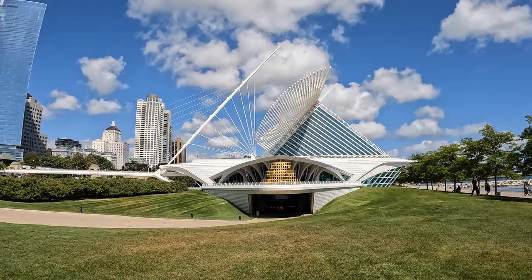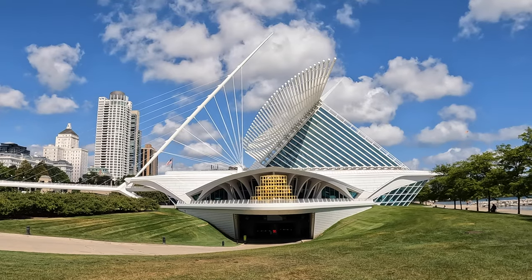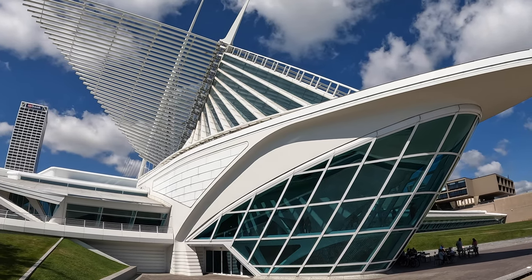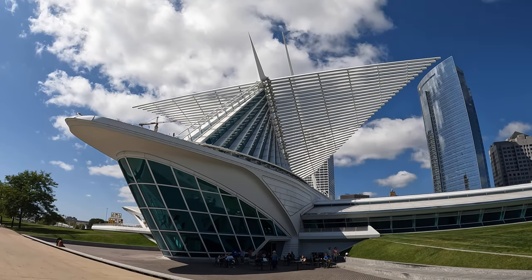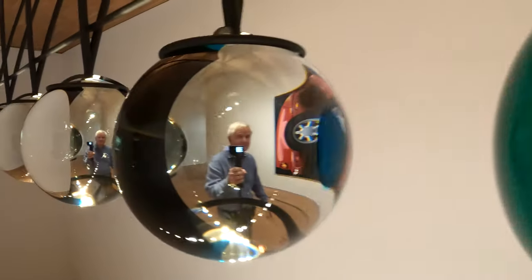We are at the Milwaukee Art Museum today in Milwaukee, Wisconsin. It is located on Lake Michigan and is one of the largest art museums in America. Perhaps the best part of this beautiful museum is the Santiago Calatrava designed building. Calatrava is a Spanish architect and this may well be his finest work. Of the 25,000 pieces of art at this museum, here are the top 25.